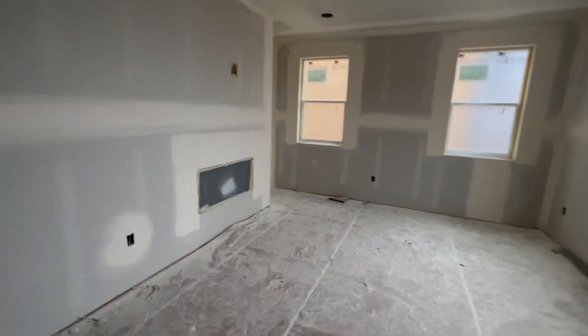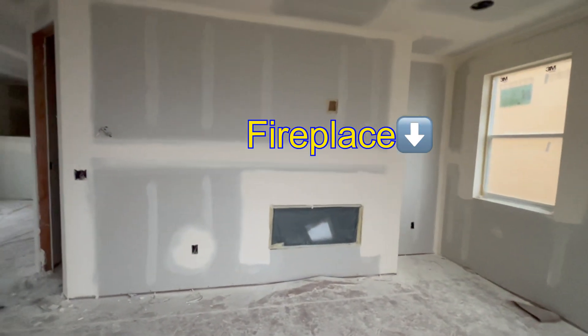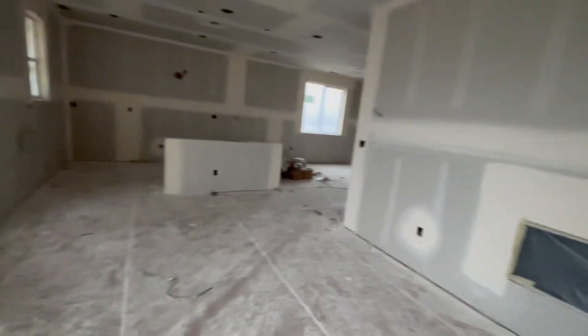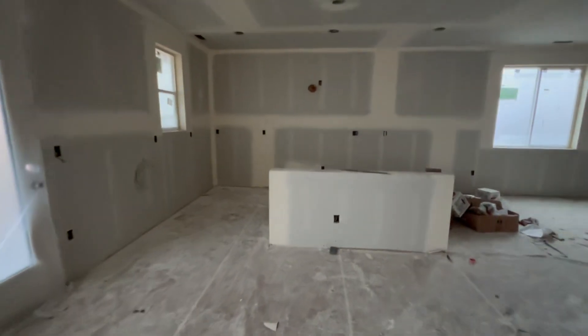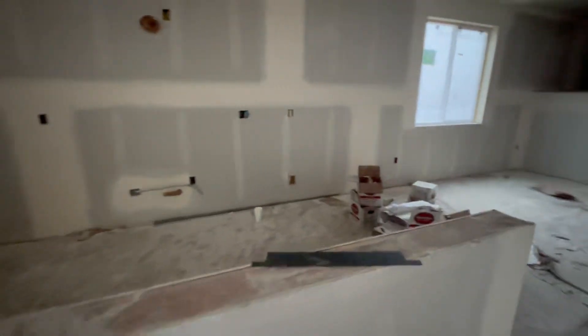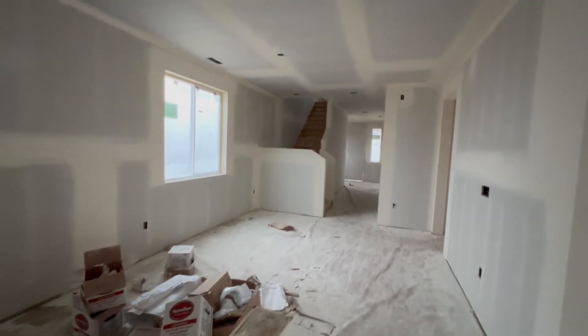This house has the fireplace in the wall and then it's going to have a built-in on the side. The door is going to go outside to yet another covered patio. The kitchen is pretty standard — the island is right here. And then you walk upstairs, which we're going to do next.